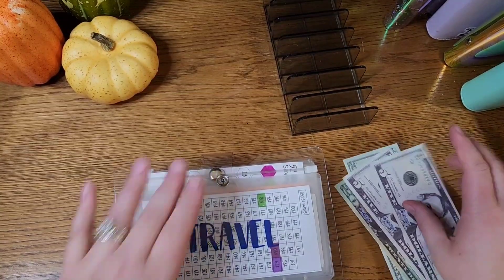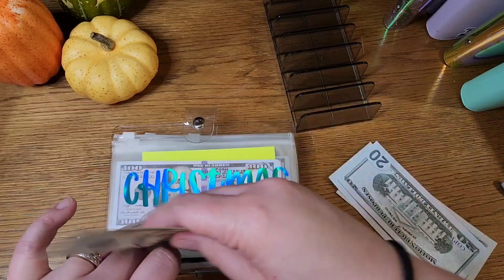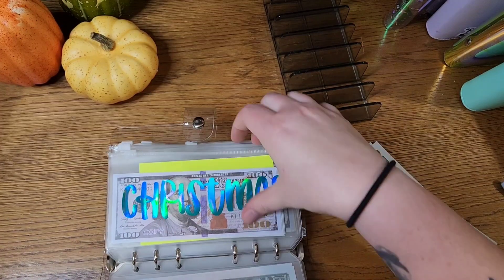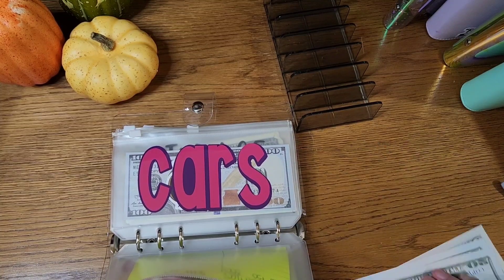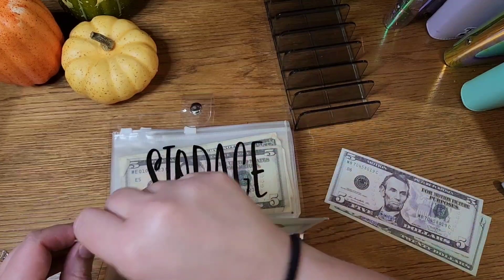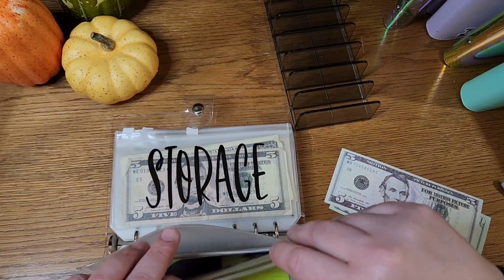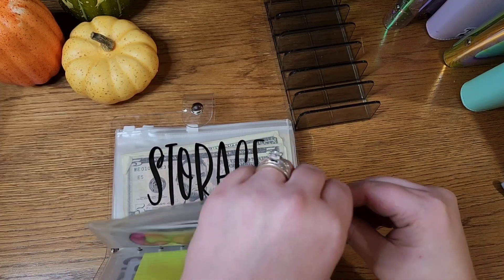Popping back in — went up to get my savings challenge cash and found the cash for these envelopes. So twenty in kids, twenty-five in Christmas, and twenty-five in vehicle repairs.